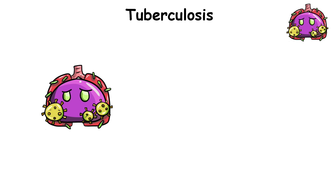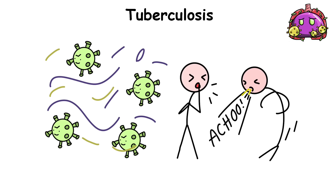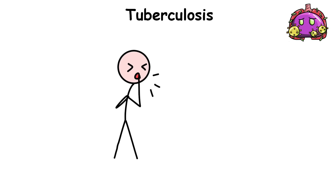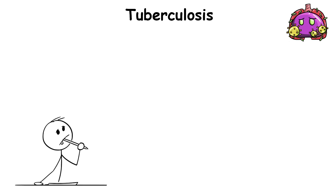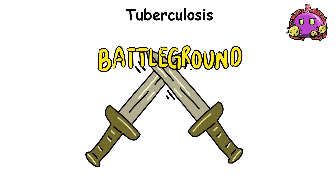Tuberculosis is a dangerous infectious disease that usually attacks the lungs, caused by the Mycobacterium tuberculosis, which spreads through the air when someone with it coughs or sneezes. The classic symptoms of active TB disease in the lungs include a persistent cough often accompanied by blood or sputum, chest pains, weakness, weight loss, fever, and night sweats. However, TB's nature allows it to have many disguises, presenting different symptoms depending on its chosen battleground within the body.